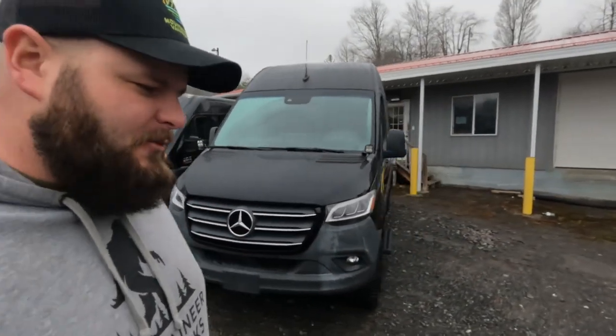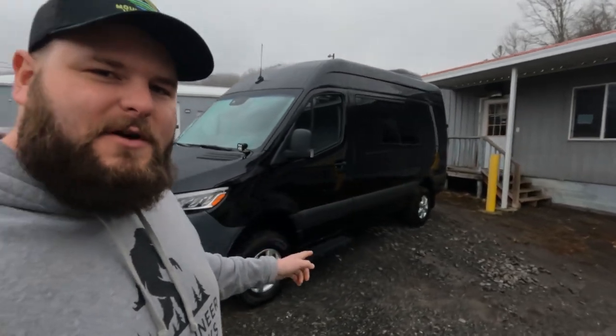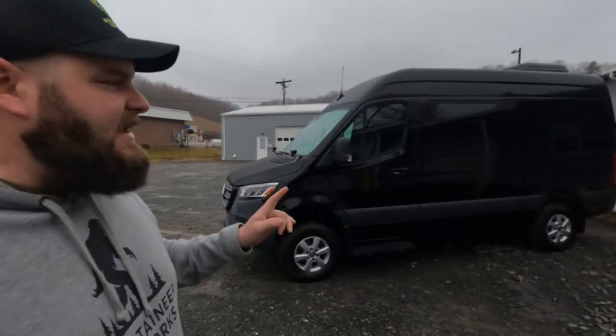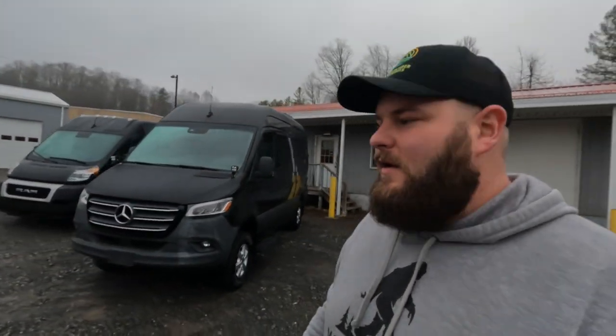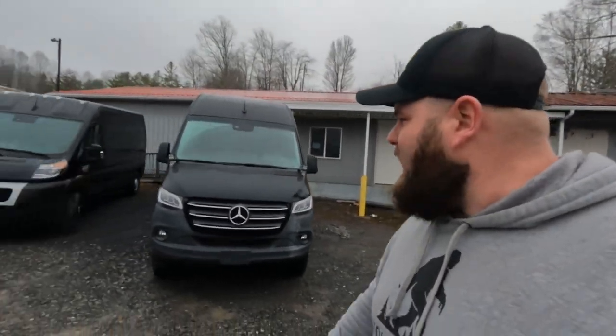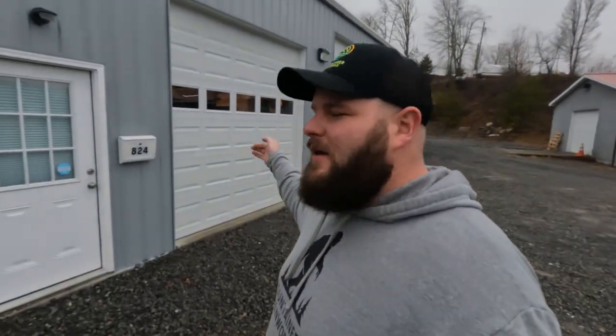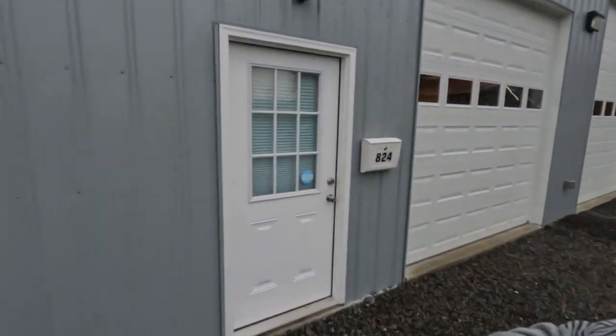If you haven't seen it already, we do have a van tour of this beautiful 2019 Mercedes Sprinter — Cinderella. This is the four-by-four diesel version brought to me by a client. I didn't source this van, but she has her van tour up on the channel and I'll link that in the description. Let's get back inside out of the rain. Walking into the shop: our far bay is the materials bay, the high bay is the active working project bay, and this bay has always been our detail bay right by the man entry door.